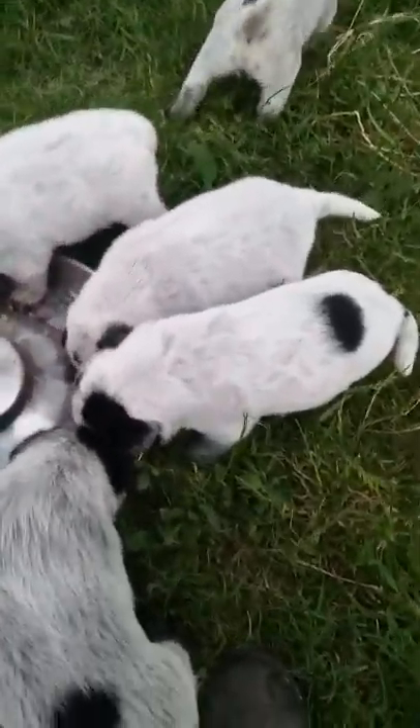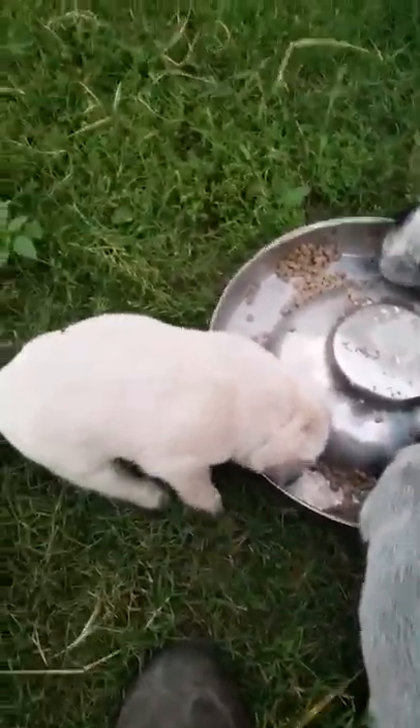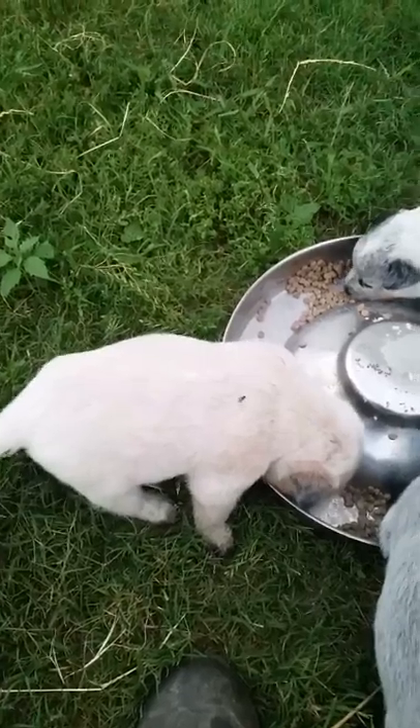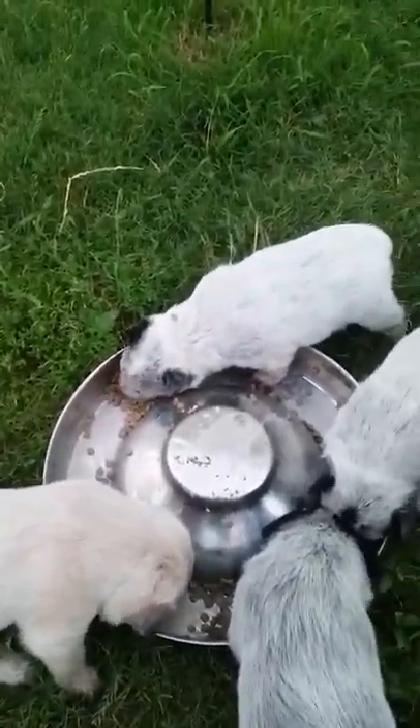They have had their second day of worm medicine today. As fat as they are you wouldn't think they needed it, but anyway, they have had their second round.